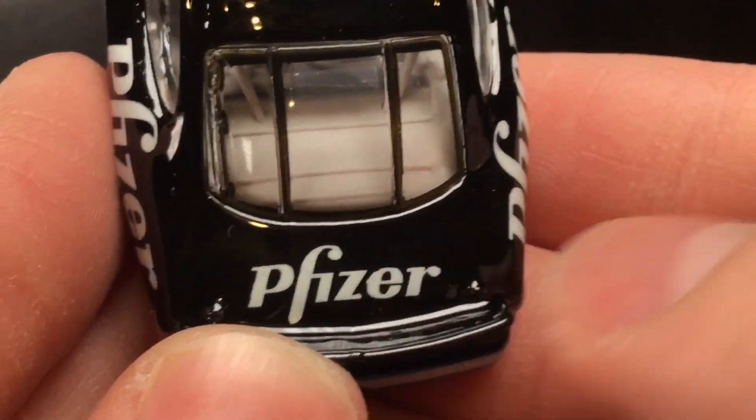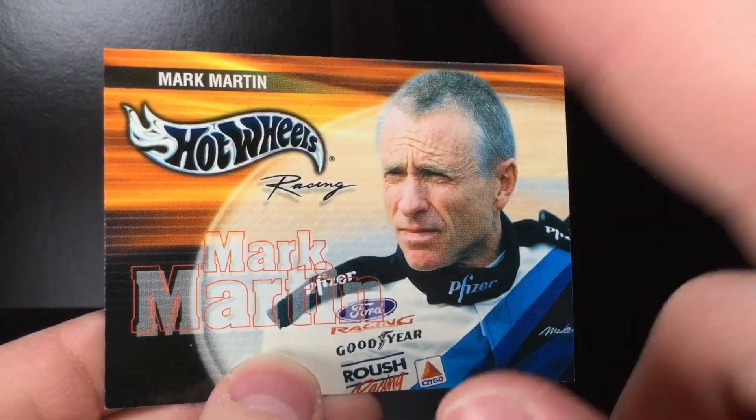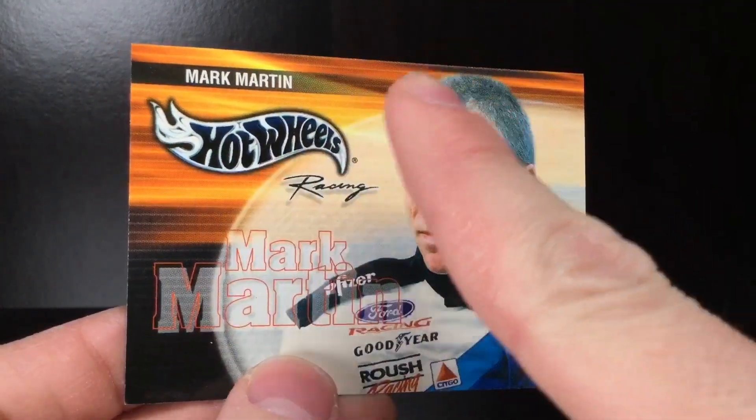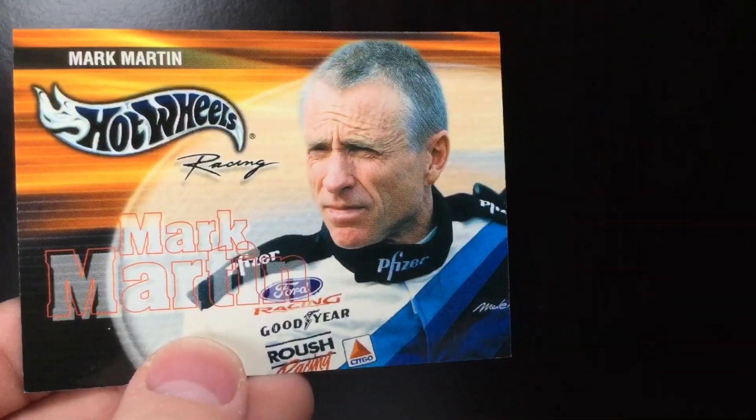And of course over here on the deck you've got Pfizer. The man, the myth, the legend himself — Mark Martin. Here is the collectible trading card that comes with this diecast. Beautiful. Mark Martin. Hot Wheels Racing. The man himself.